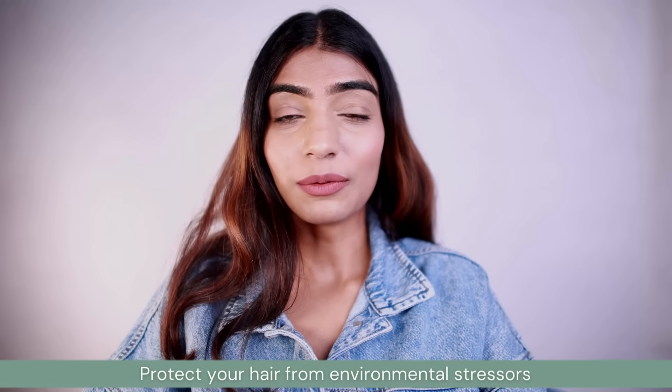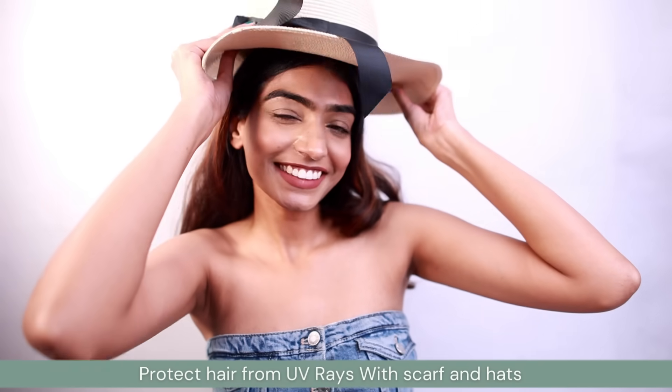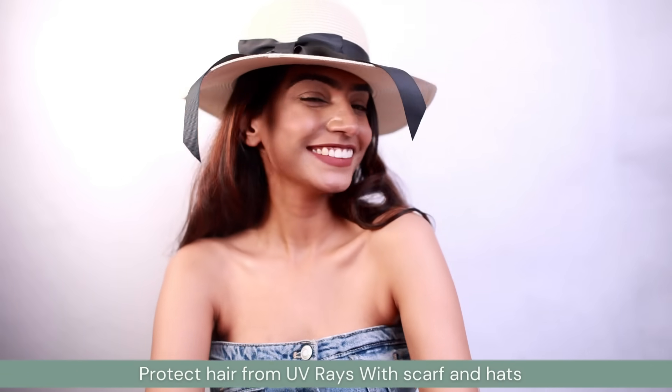The last tip is protecting your hair from environmental stressors — it can be pollution, weather, or harmful UVA and UVB rays. Wear a hat or scarf when you go out, and if you love being at the beach, make sure to apply a protective serum to protect your hair from harmful sun rays. We have this myth that the sun is not going to cause any damage to hair, but believe me it does — so make sure you protect your hair from environmental stressors.